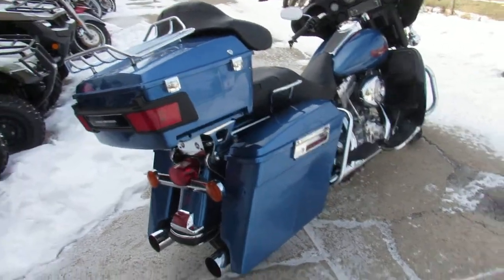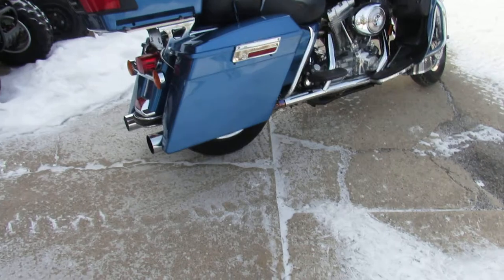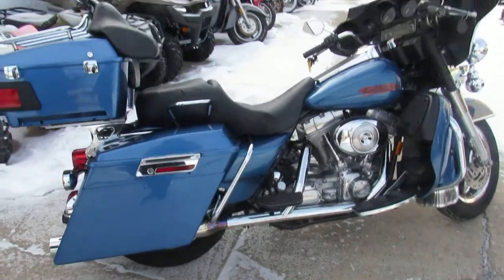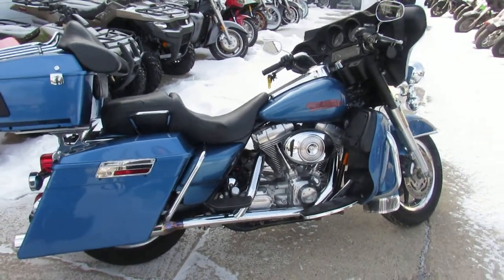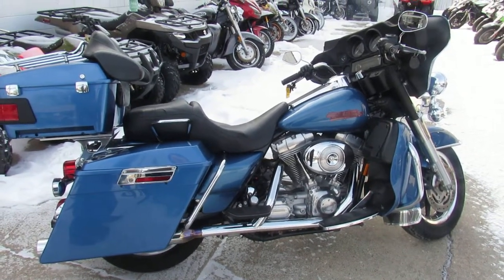It's got extended bags on it, it's got the radio — this thing's loaded up. It's got the lowers and trunk. Great touring bike, you guys can't go wrong. 2005 Electroglide injected model for $99.99 — you guys save a ton of money with this one. Low mileage too.